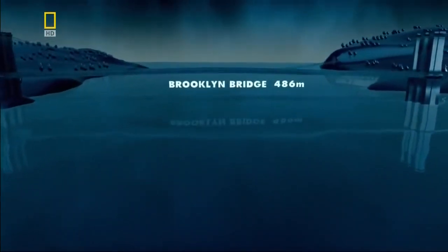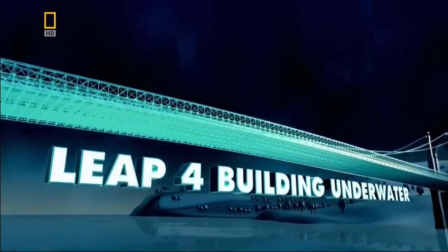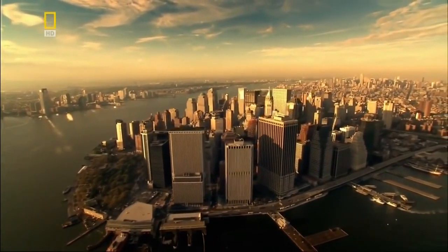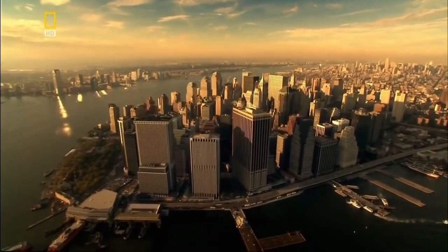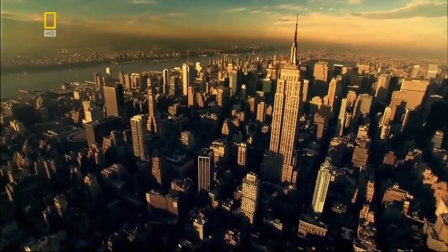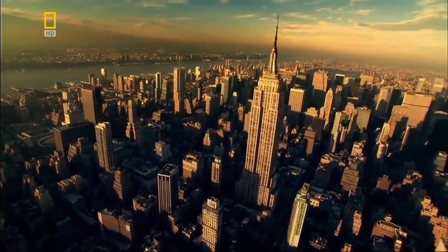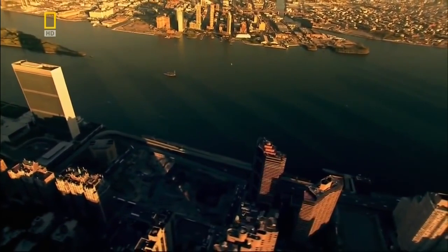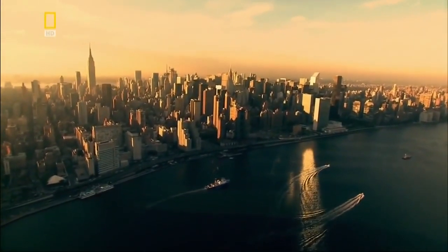In 1874, engineers plan a mighty bridge to join Brooklyn with Manhattan. The challenge is to anchor piers in the rushing water below. New York is one of the fastest growing cities in America, but its rapid expansion is all happening within the confines of an archipelago. Long before the skyscrapers, Manhattan needed to be serviced by workers from neighboring areas. So they have to build a bridge crossing the 600-meter-wide East River — too far to cross in a single span, so they're forced to build the piers in the river.